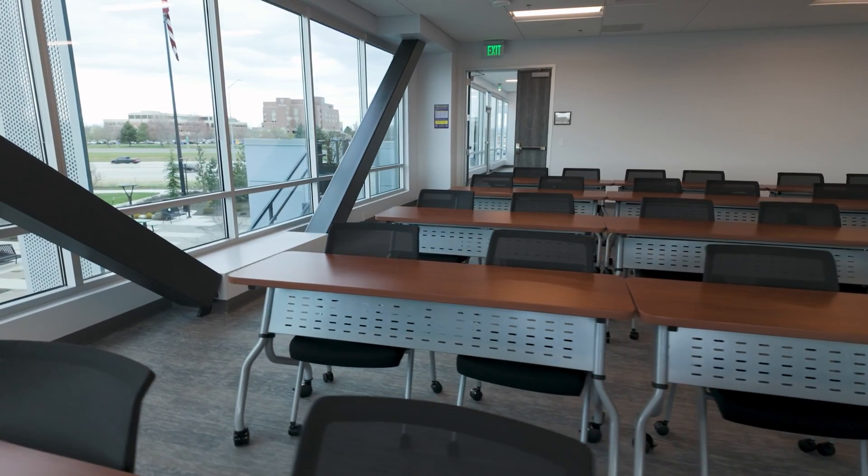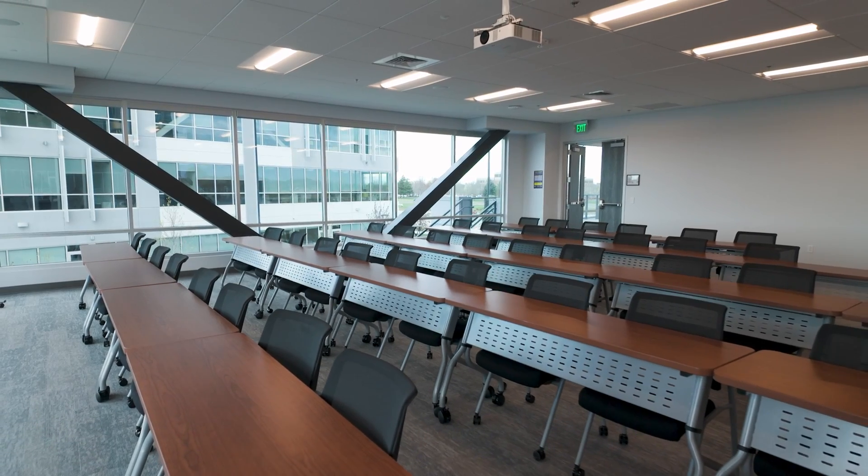This is just one example of the classrooms we have at our ABSN locations. We have HESI testing, content exams, and we also perform new student orientations here.